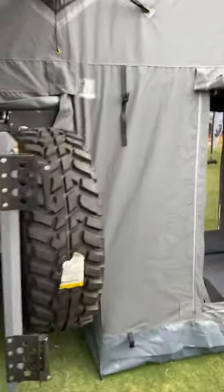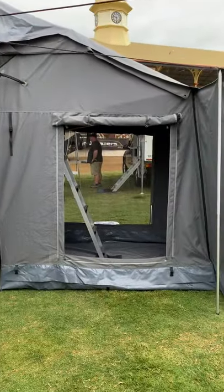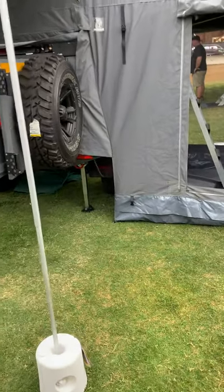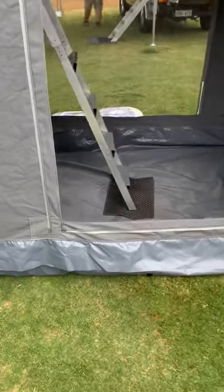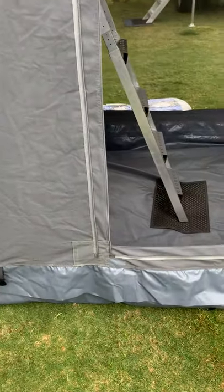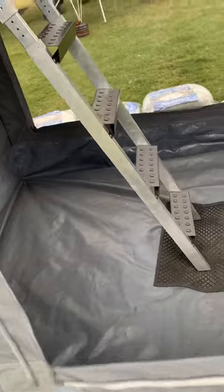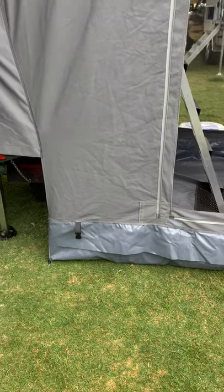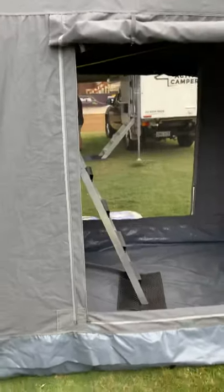Coming over to the main tent — you can see the trailer, the main tent, and attached to it the add-on room. The main tent's groundsheet is 550 grams of PVC — an extra heavy-duty PVC. They call it a bucket floor, which means even if rain pours down, you've got 200 millimetres of height on the bucket floor so water won't get inside the tent.